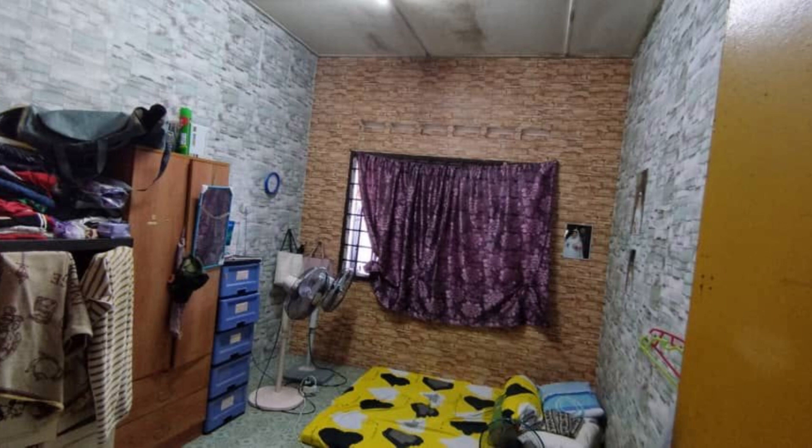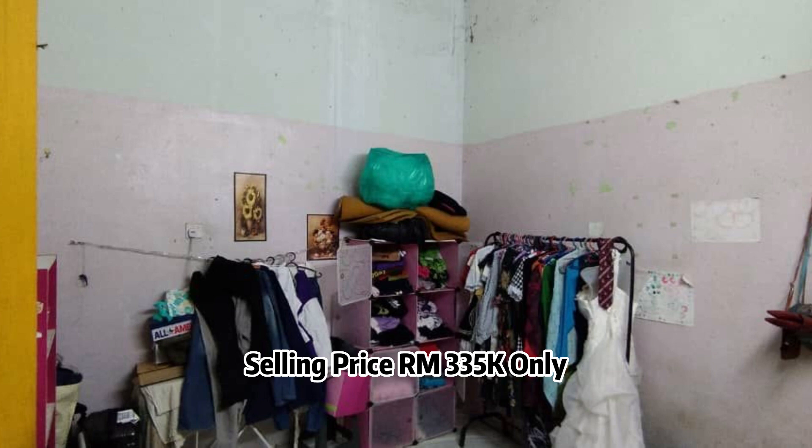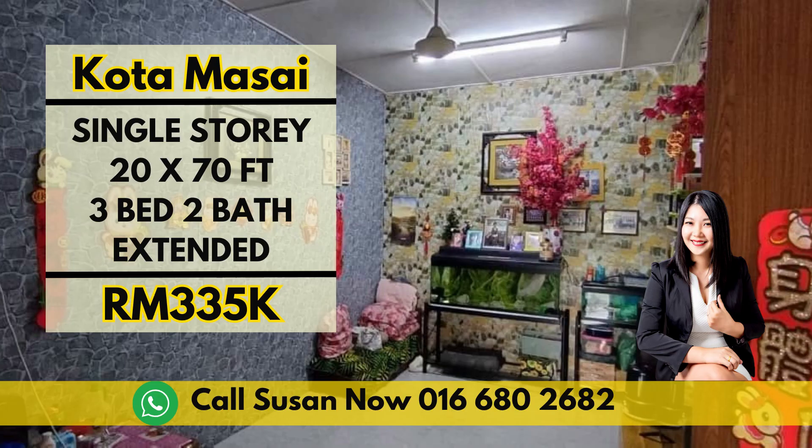What sets this property apart is its tasteful renovation. The addition of a fence gate and extended kitchen enhances both security and functionality. All of this can be yours for an incredible price of RM335k only. Thank you for joining me on this virtual tour — don't miss out on this fantastic opportunity. Contact me today to schedule a viewing.